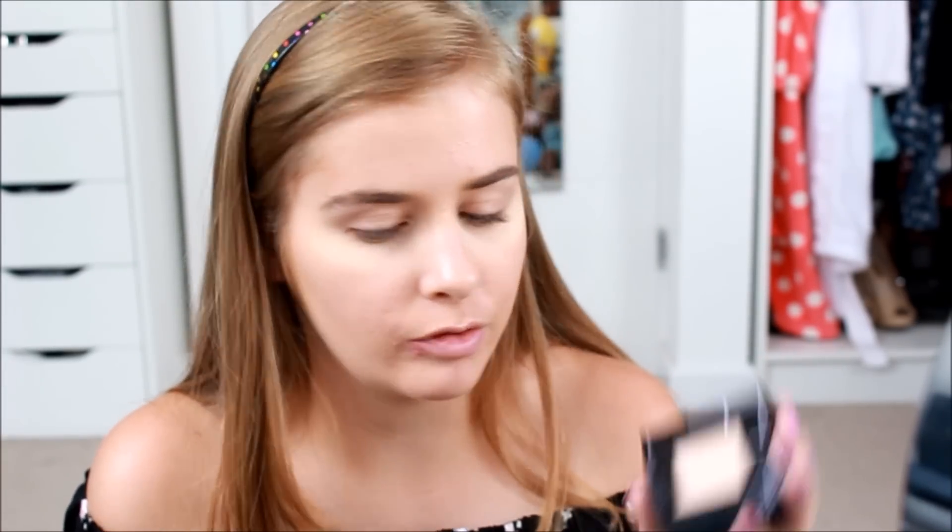I'll just do the other eyebrow. I don't do them super precise, just adding a little bit more definition and then brushing them through. I really need to buy a new eyebrow gel — I wanted to get one of the new Benefit ones but never bought it. Now I'm going to set my foundation with the Rimmel Fit Me powder using a big fluffy brush, which will also wipe away the bake — hopefully it's had enough time.